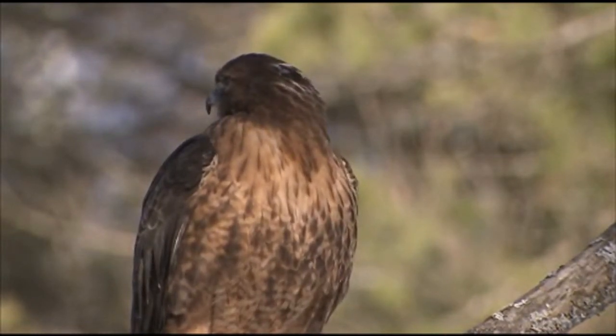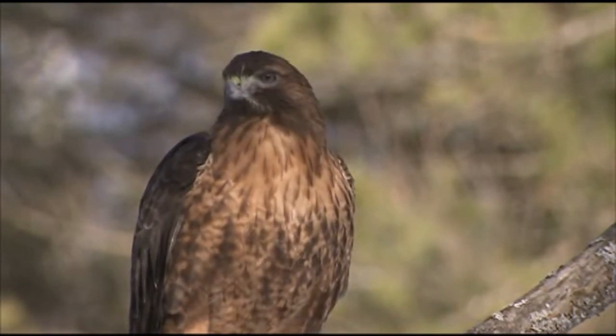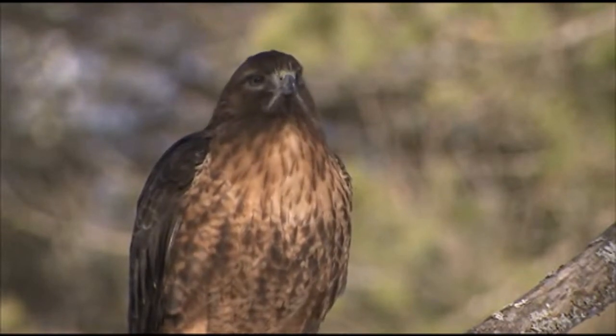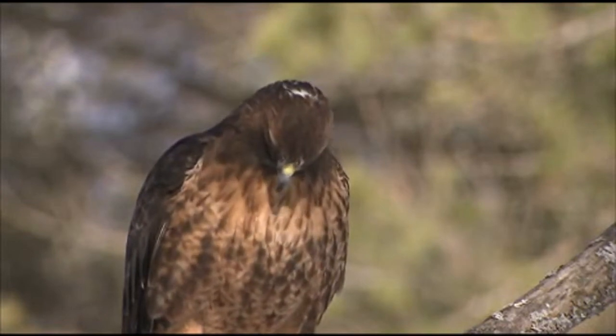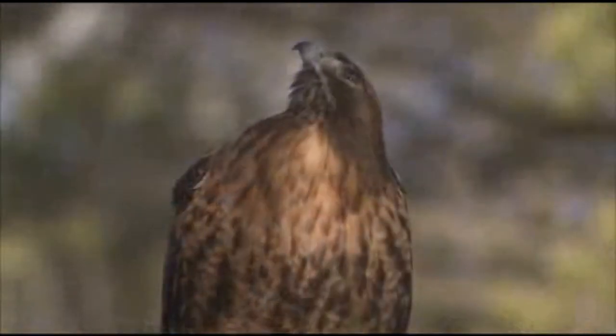Red-tailed hawks are North America's most common hawks. They are found all over the continent in Central America. Red-tailed hawks are known for their brick-colored tails, but there are 14 subspecies of various colorations, and not all of them have this characteristic.